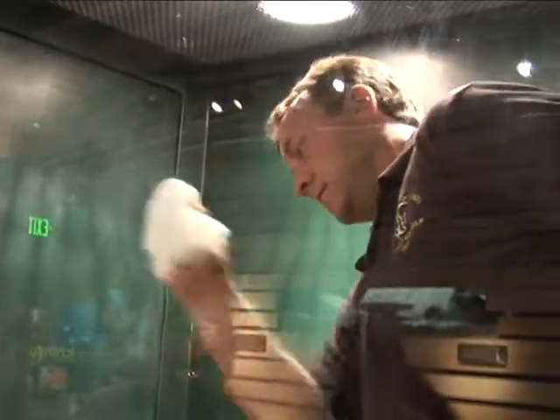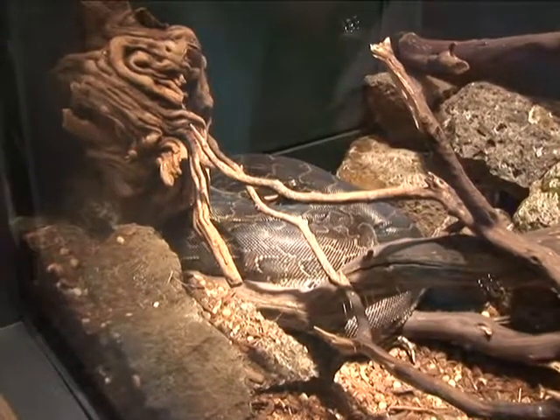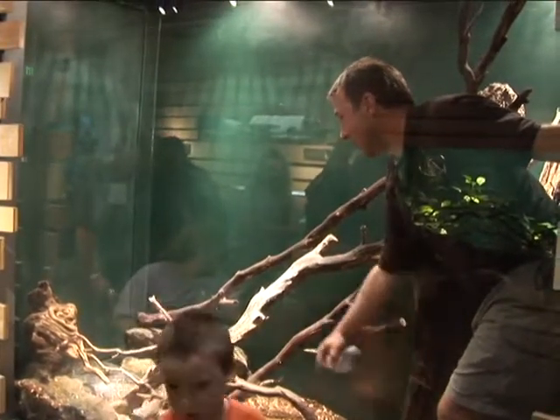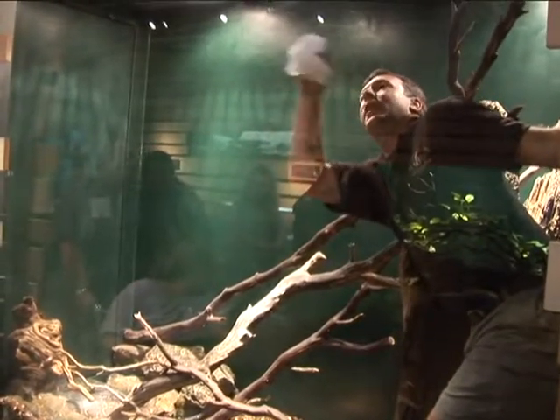This is Ned McAllister and he's risking his life to clean this window. He's two feet away from a deadly African rock python. If it was to get a hold of me, it would hold on tight and it would start to try to coil me, and that's a situation I definitely don't want to happen.